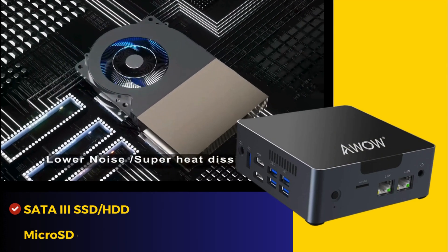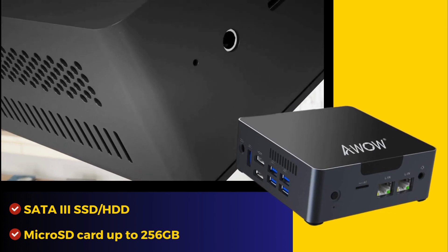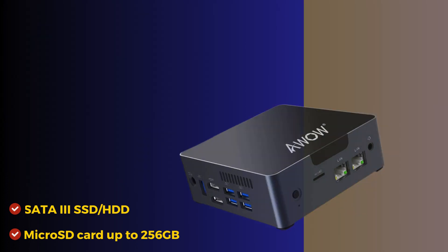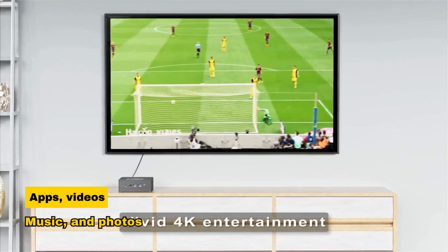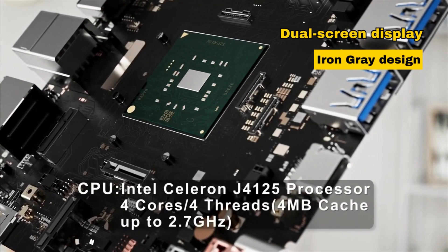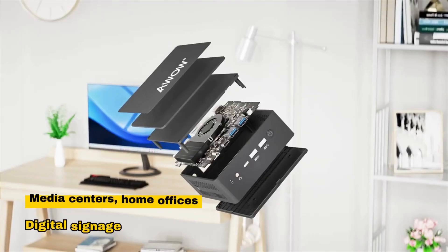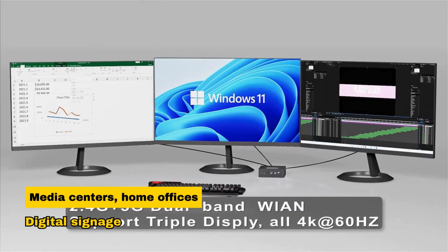The Mini PC supports storage expansion through SATA 3 SSD and HDD and a microSD card up to 256GB, offering ample space for apps, videos, music, and photos. With dual HDMI output supporting dual-screen display, the sleek iron-gray design, wake-on-LAN, and other features make it perfect for media centers, home offices, and digital signage.